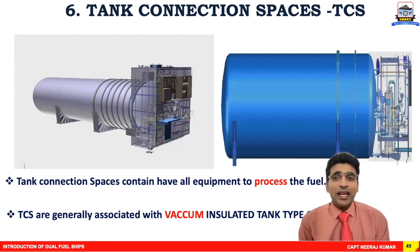This is one example of tank connection spaces — a MAN design — where you can see all the systems required to process the fuel mounted in the tank connection spaces. Tank connection spaces are generally associated with vacuum insulated IMO tank type C.